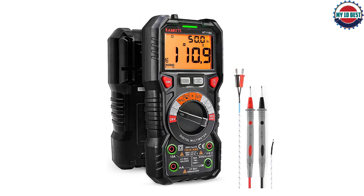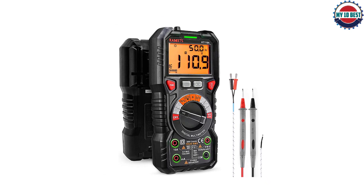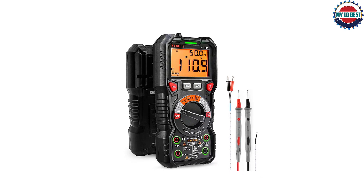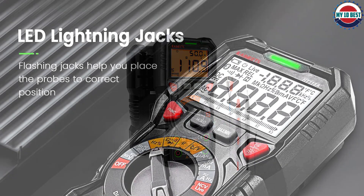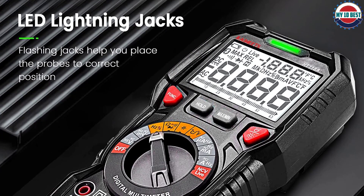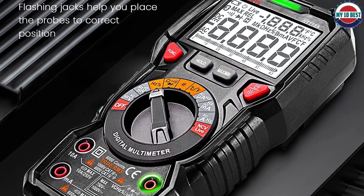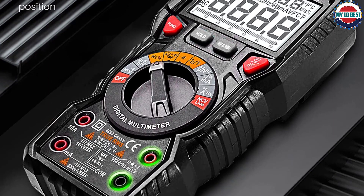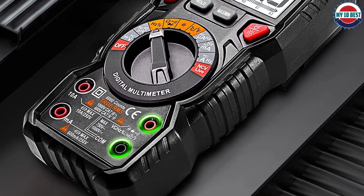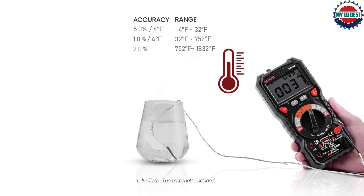Switch the dial to the function you need and the LED lights on the jacks will shine accordingly, making it easy to plug in the leads. Auto-ranging saves you the hassle of having to know which range of value. The large 2.9-inch LCD backlight display with easy-to-read digits offers 6000-count resolution. Non-contact voltage testing and live function come with sound and light alarm. A flashlight on the back ensures easy use in dimly lit places, and min/max/average records signal fluctuations.